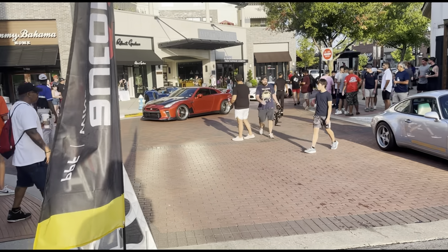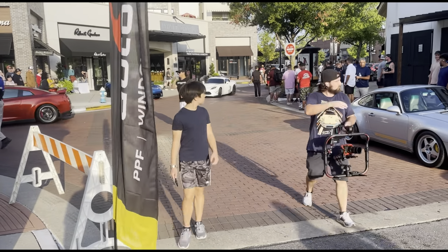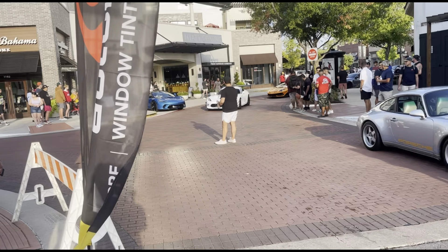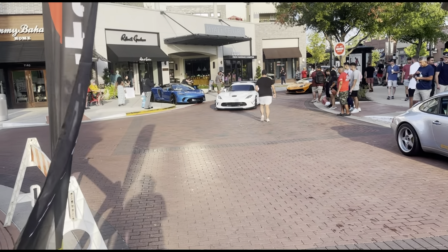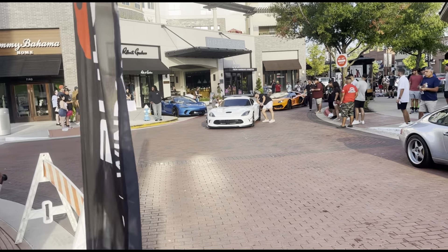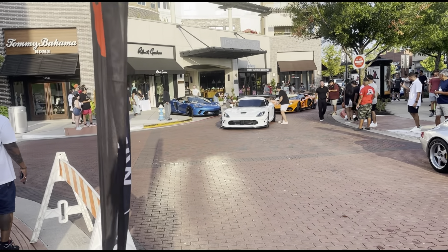They got this Viper coming. So we got this 1,000 horsepower Viper — this is not a stock Viper, this ain't no regular Viper. This is a real Viper right here. That's got to be 1,000 horsepower.